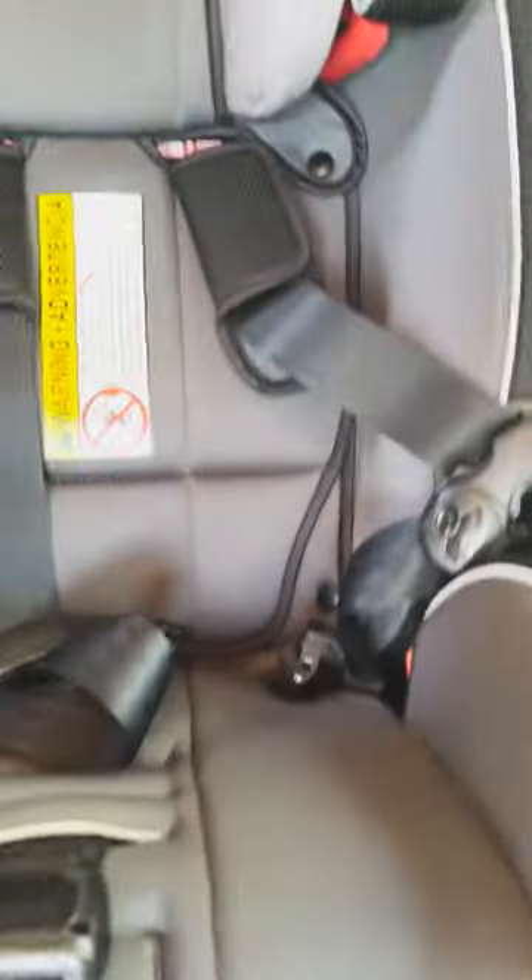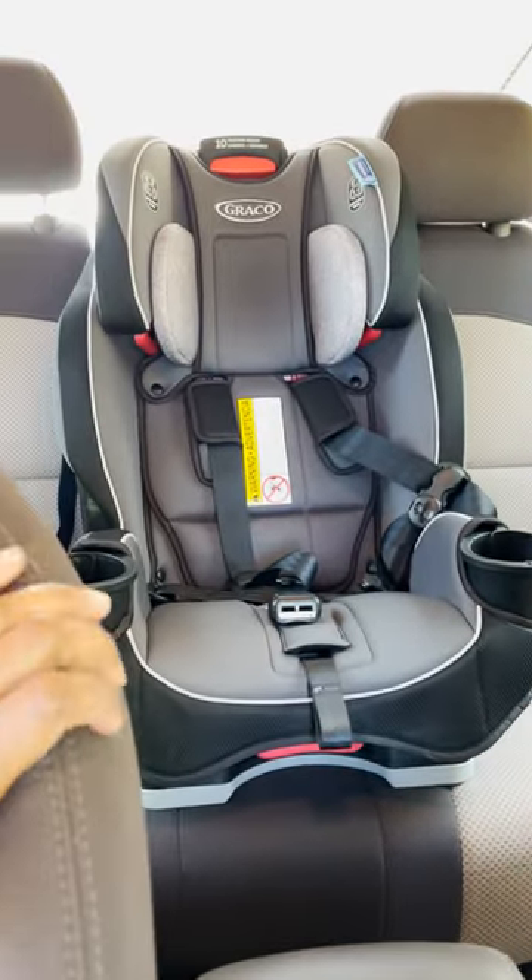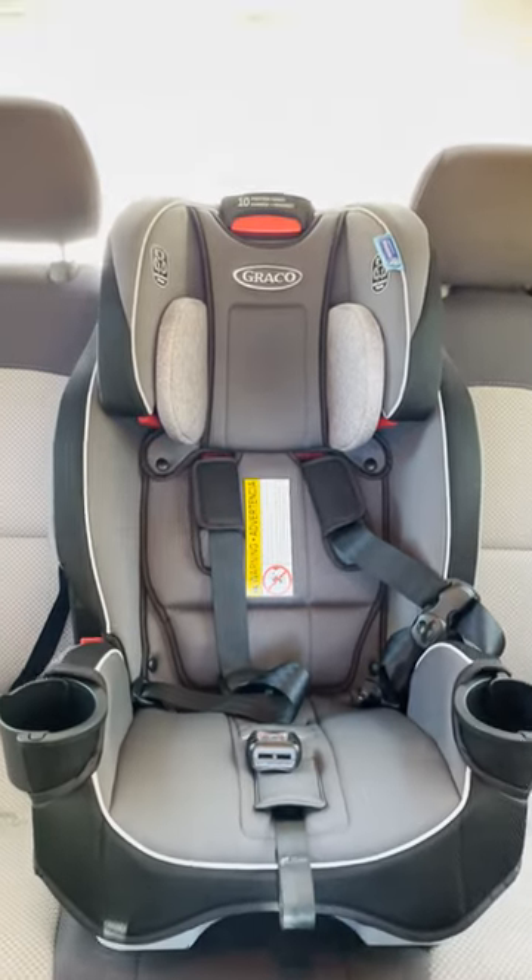Installation was a bit tricky, but with the help of the manual — be sure you read it thoroughly — and with some videos, you can do this, and I'm like a pro moving it in and out of other cars.